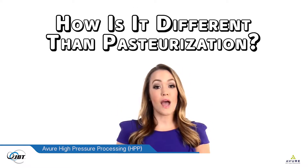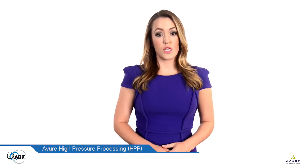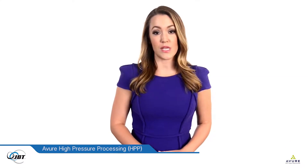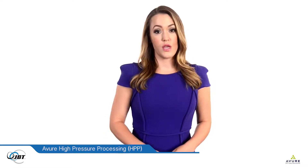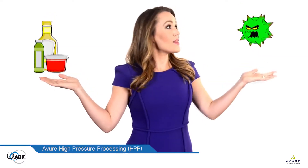How is it different than pasteurization? Actually, HPP is a type of pasteurization, but without heat. Heat pasteurization can damage vitamins, antioxidants, flavor, and color. HPP protects the good stuff and destroys the bad.